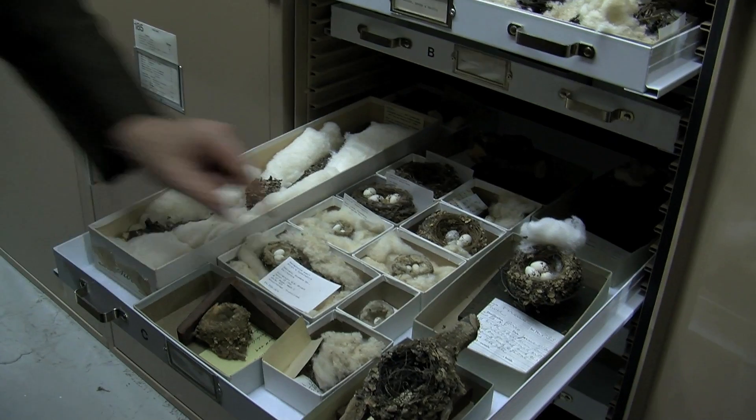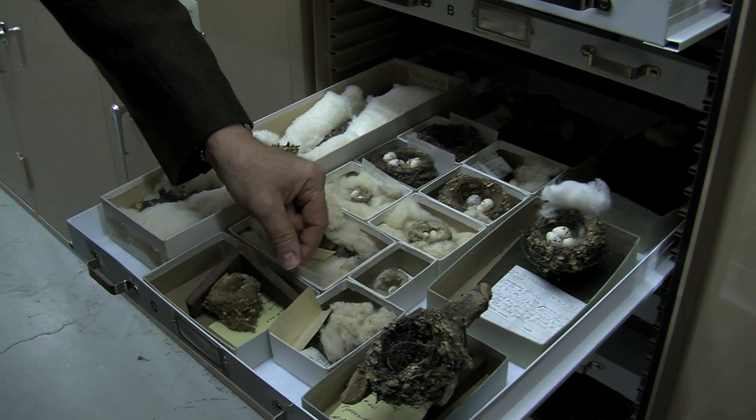To me, sustainability means just what the word implies: making sure that things can be maintained, sustained over the long term. And when it comes to sustainability in collections preservation in libraries, archives, and museums, it means that we're not spending any more energy, time, or resources to get a good environment for our collections than we absolutely need to.